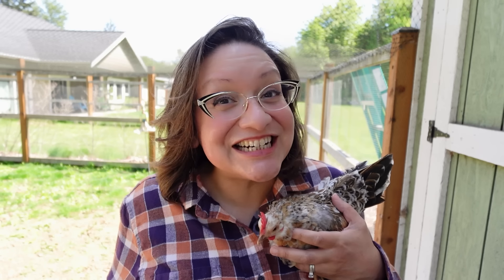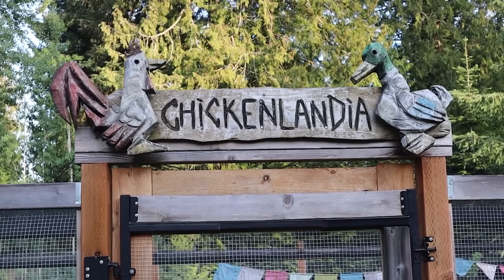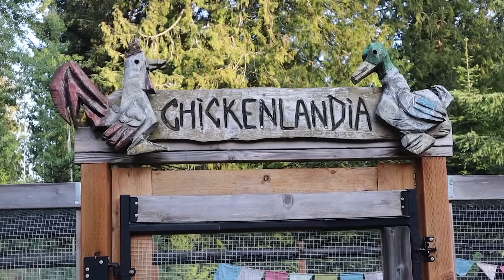Hello friends, welcome to Chickenlandia. My name is Dahlia. I'm a backyard chicken educator, also known as the president of Chickenlandia. Raising chickens has been the best way for me to find peace and joy in my life, and I want to help you find that too.